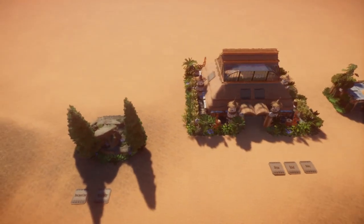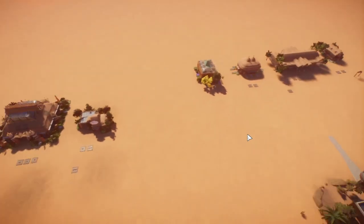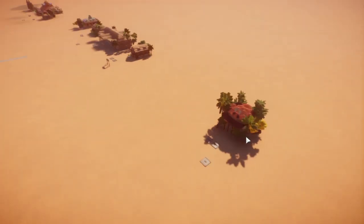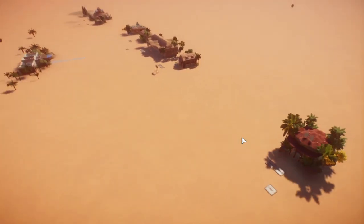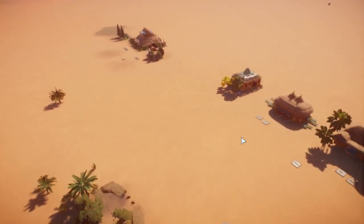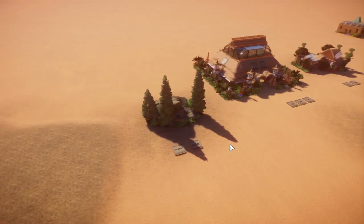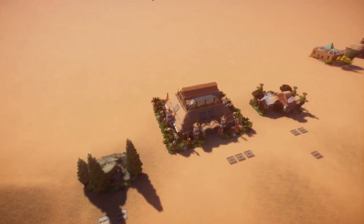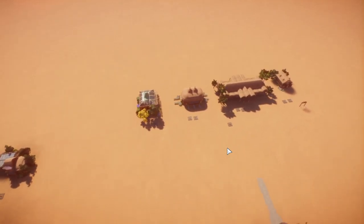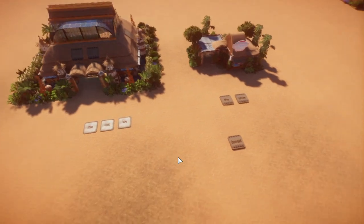Hey everybody, how are you? Norsen here, bringing you the weekly Blueprint Showcase video. I'm going to be showing off every Blueprint that gets made every week for Planet Zoo. That's in my Discord, so if you want to be seen on the show, you've got to join my Discord. We've got 9 Blueprints made this week, which is awesome since Planet Zoo just came out on Tuesday. Let's see what we've got here.